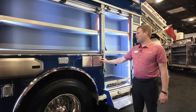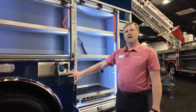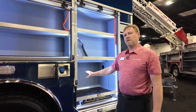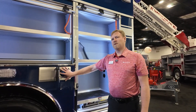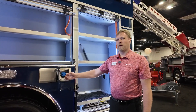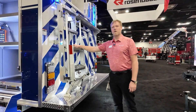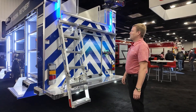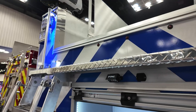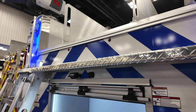Back here, we've got our new 10-gallon DEF tank in the wheel well. This truck is equipped with 100 gallons of diesel fuel to be on scene for a long time, and this doubles the capacity of our DEF and is much more accessible than the traditional under-the-cab location. Here at the rear of the truck, we have the Rosenbauer Easy Climb ladder, giving easy access to the hose bed.